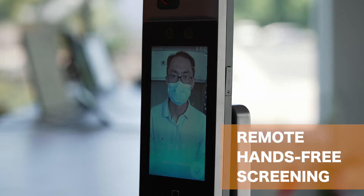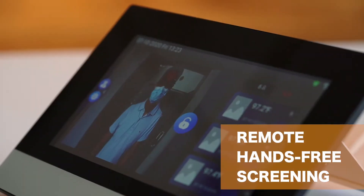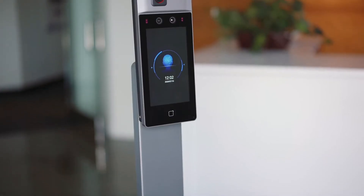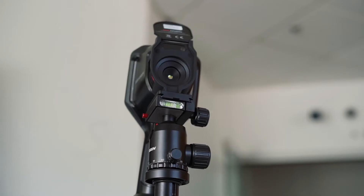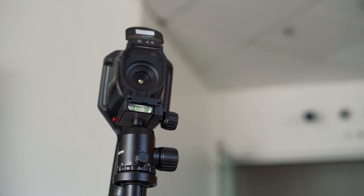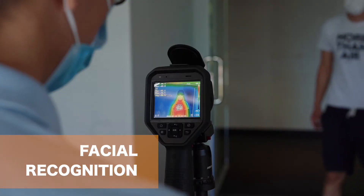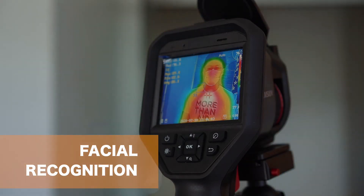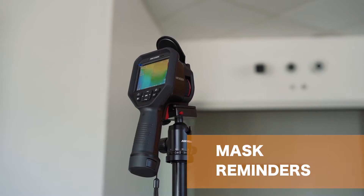NuVision technology allows for remote, hands-free screening with real-time surveillance and access to results from any location. Beyond having the most accurate temperature readings in the industry, NuVision technology solutions can also record attendance via facial recognition and provide friendly mask reminders.